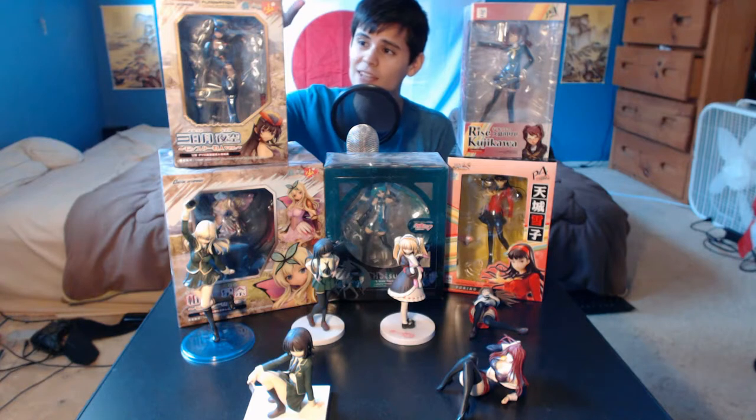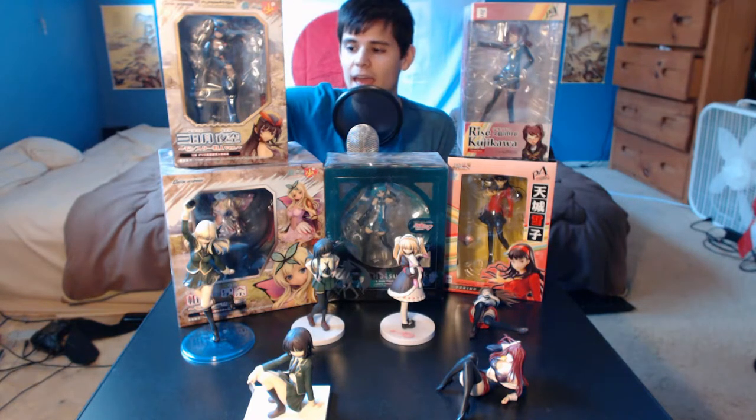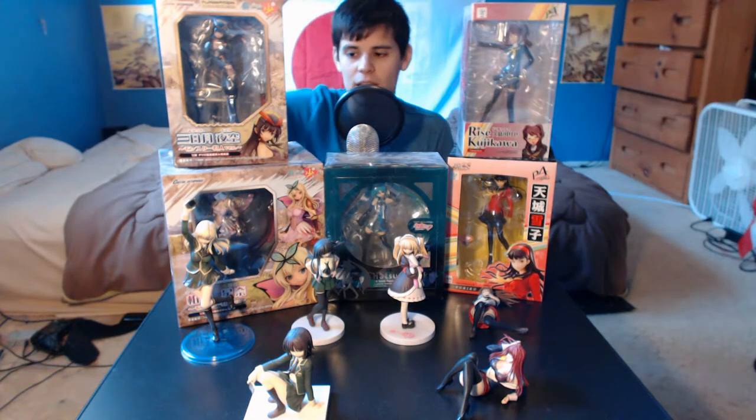Collectors are definitely one type of people that buy these, and a lot of times collectors will keep them in the box, just as you can see right here, displaying them like that. Most of the boxes have a number of windows so you can see the figure from different angles, and light can come in from different angles, so you don't have to unbox it to really enjoy it. And of course, pretty much any item that is still in the box is worth more than one that has been unboxed.